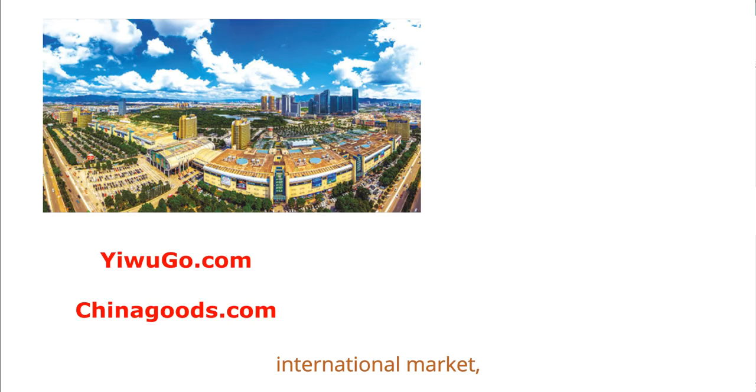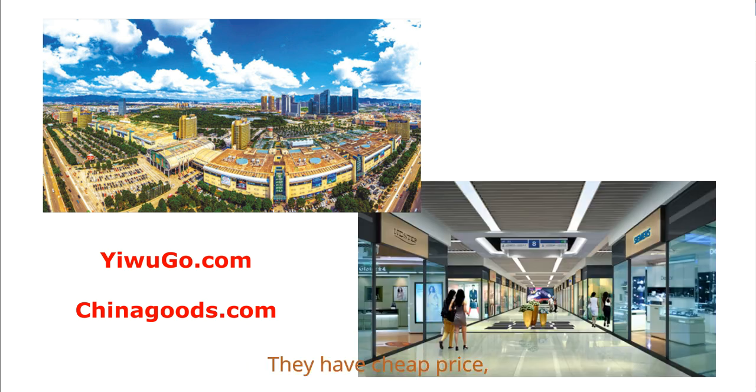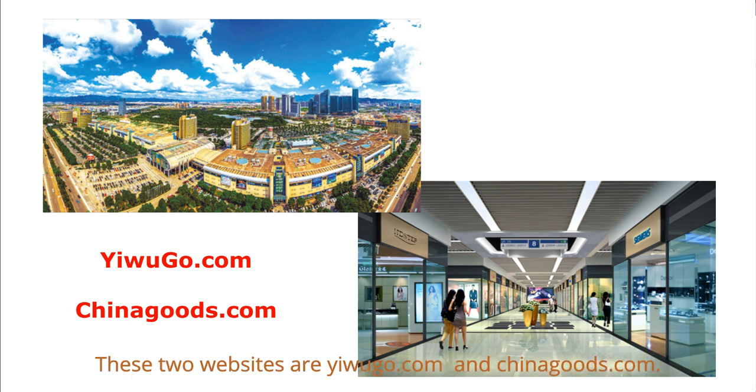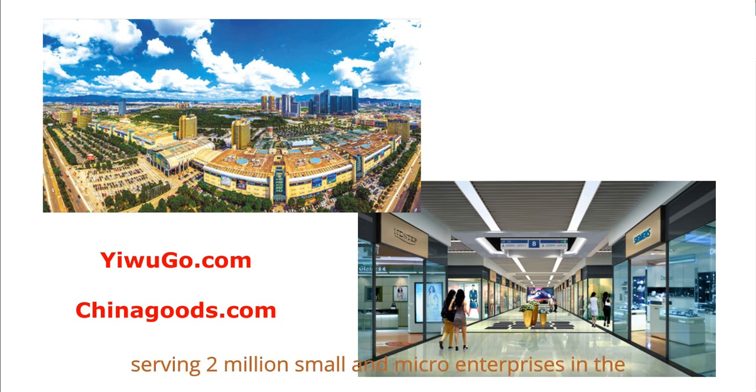If you know Yiwu International Market, here are two websites for your reference: YiwuGold.com and Chinagoods.com. They have cheap prices but you need to pay more attention to quality. Chinagoods.com is the official website of Yiwu Market, developed and operated by Yiwu China Commodity City, serving 2 million small and micro enterprises with resources from 75,000 physical shops in Yiwu International Trade Market.